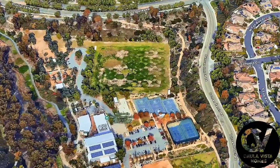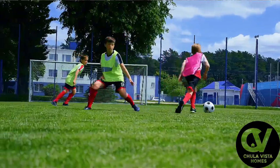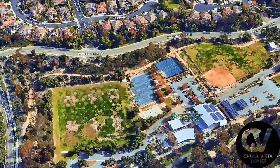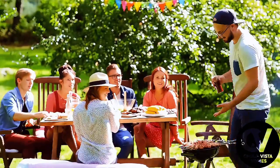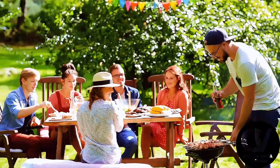Sports lovers will find plenty to enjoy with two large grassy multi-sport fields. Many soccer practices and baseball tryouts are hosted here, as well as tennis and basketball events. These facilities encourage recreational play for both kids and adults, providing a fun way to stay active. The park is also home to a community center which often hosts local events and activities.